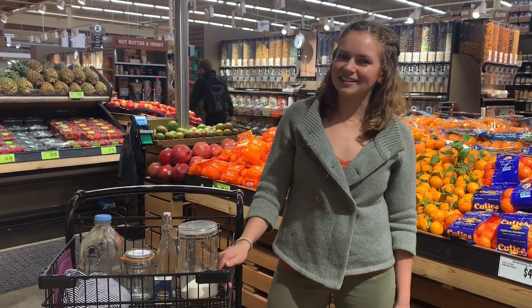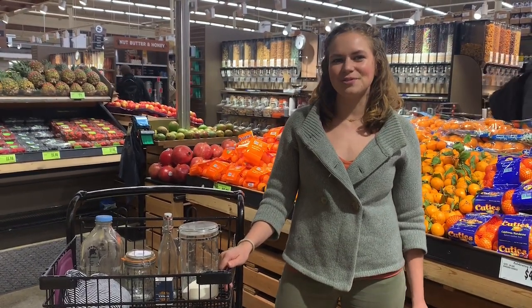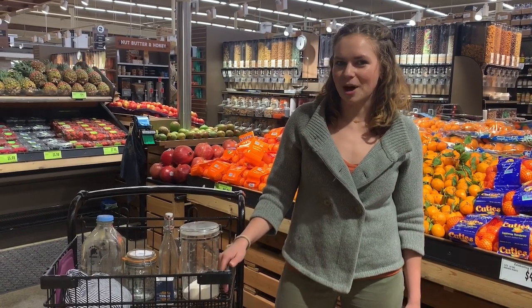Hey, it's Genevieve with Geeko Collective here to teach you how to do zero waste grocery shopping and how to shop in bulk.